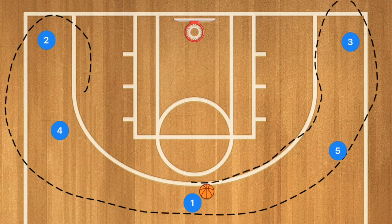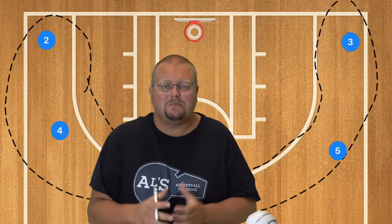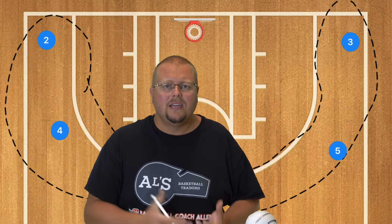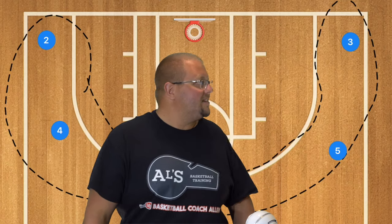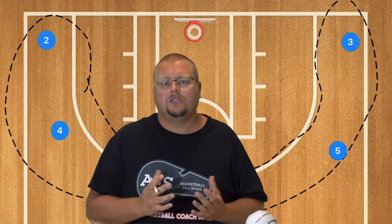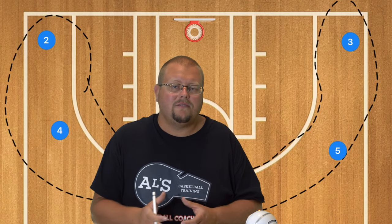Something that really happens a lot at younger age groups is more and more coaches, as soon as they're allowed, will run a zone defense. This basically gets kids sitting in one spot defensively because they just don't understand how to run a zone defense at that young age. Because of that you can really exploit this — when you tell a kid to stand and defend an area, they're literally going to stand there. This can allow you to help your team win games but also teach your players even more.